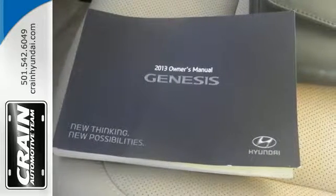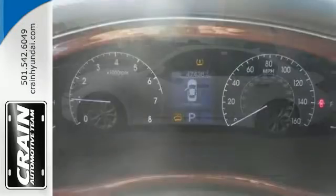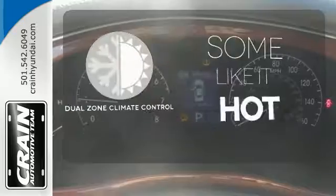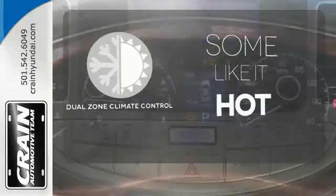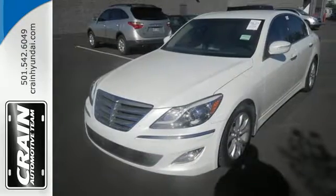Luxury features abound, including heated leather seats, Bluetooth wireless, and dual zone climate control. Dual zone climate control lets you and your passenger pick a personal temperature. This lavish luxury sedan is ready to pamper you.